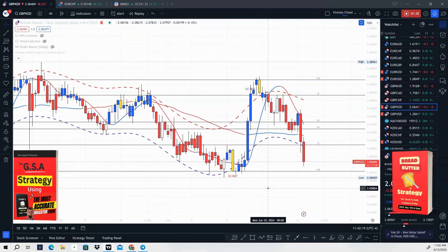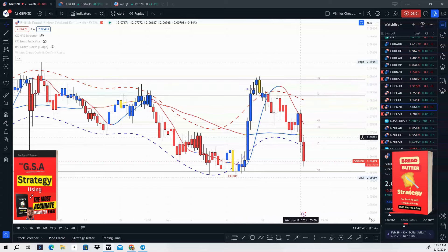Nothing has changed with those strategies. What I've done with the Vinny's Trading Cheat Code update is give you a Confirm Buy or Sell button. The problem was, sometimes when you get a cheat code buy or sell signal, price could go against you — price may not be ready to turn around. Sometimes you can go into a drawdown and be sitting there waiting for price to go in your direction. With this new Confirm Alert button, you'll know exactly when to get into the trade.